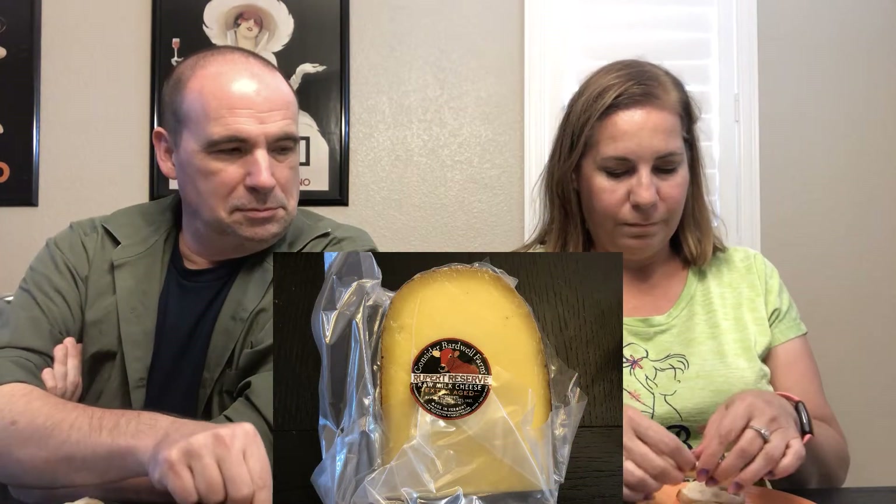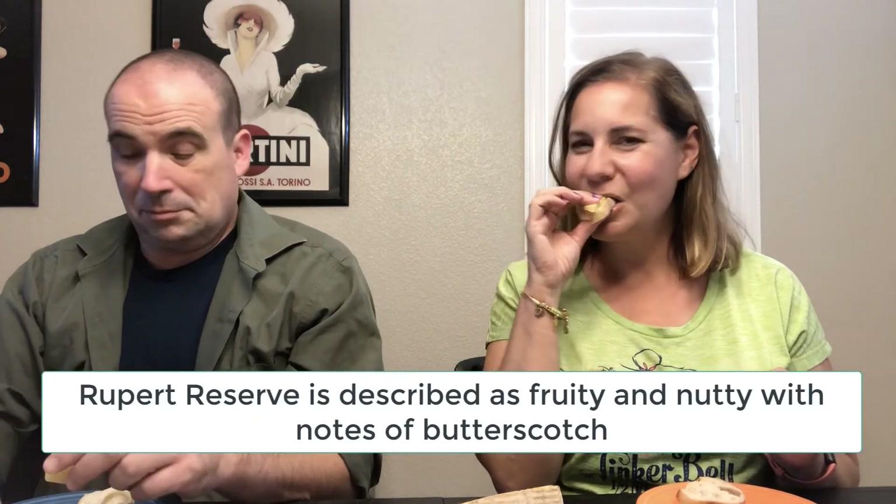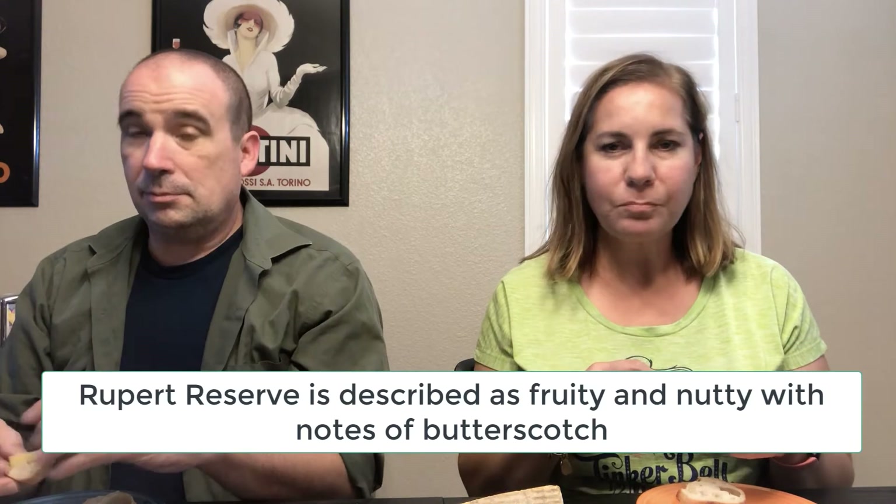Let's go ahead and start with the Rupert Reserve. We also have some little pieces of bread. This one has a little bit of crystals in it — you find that with some of the aged cheeses. Those little crystals really do add something to it. It has a very strong taste. It was recommended that you could pair these with pickles, that's why I brought out the pickles.